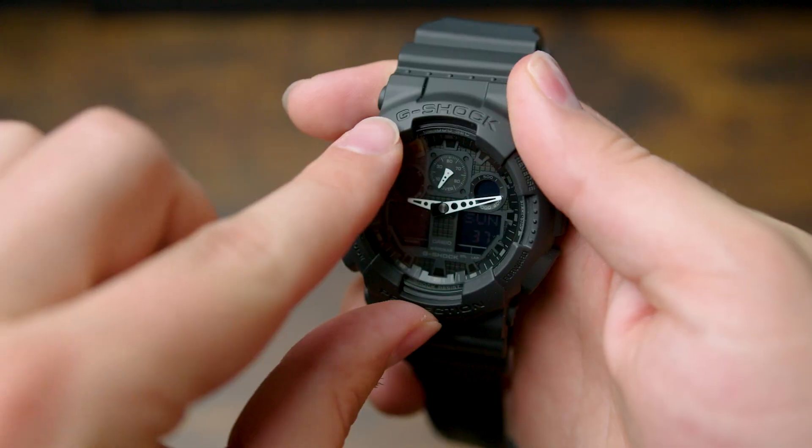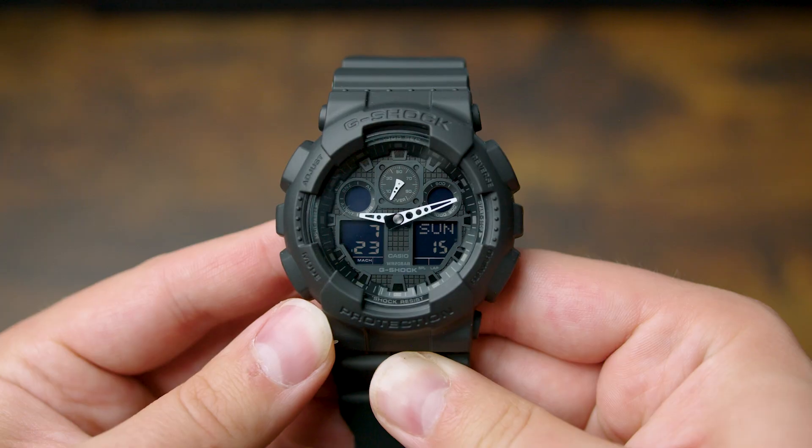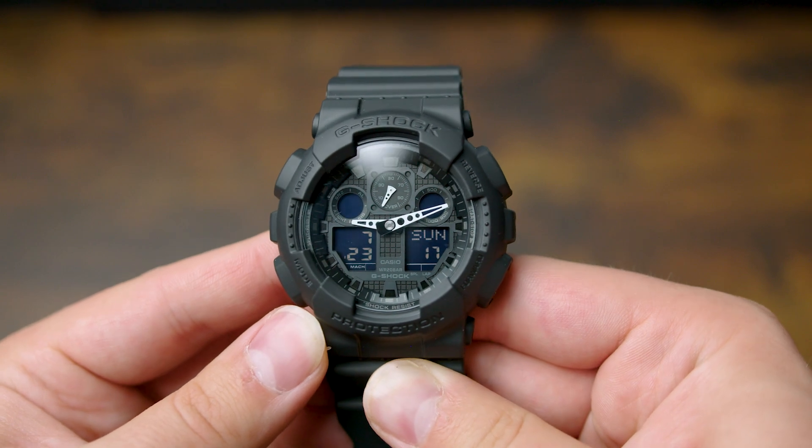This is the seventh G-Shock that I've added to my collection, and if you're looking for a rugged everyday timepiece, this is a great option for you. I love G-Shocks — they are some of the best value watches out there. That being said, this watch isn't perfect and there are a few things I don't like.